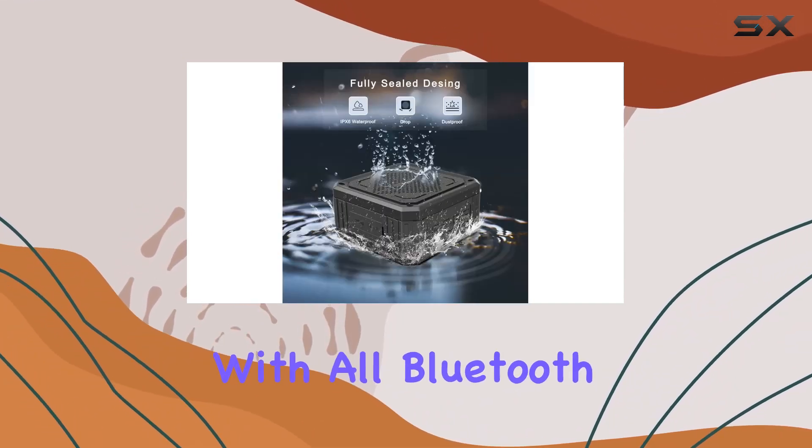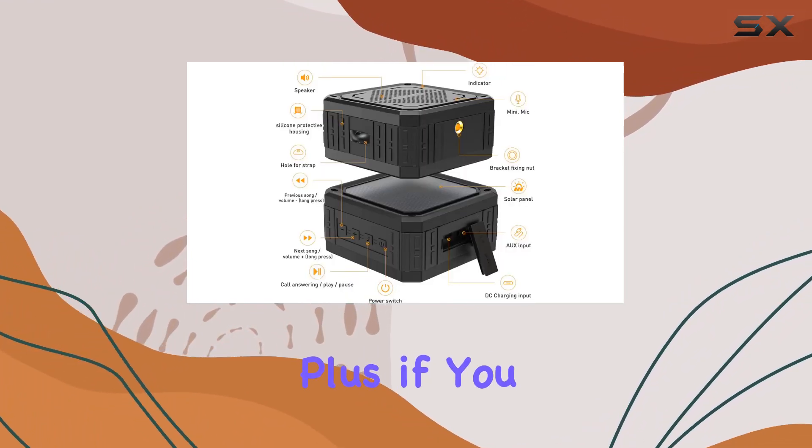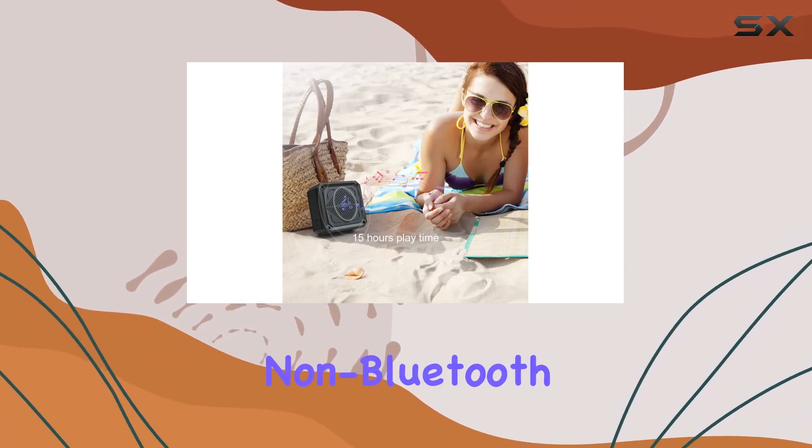Connectivity-wise, it's compatible with all Bluetooth devices and even has a built-in microphone for hands-free calls. Plus, if you prefer, there's a 3.5mm AUX connection for non-Bluetooth music players.